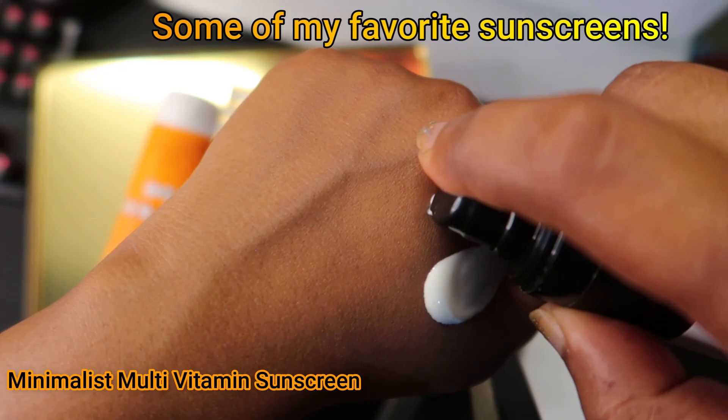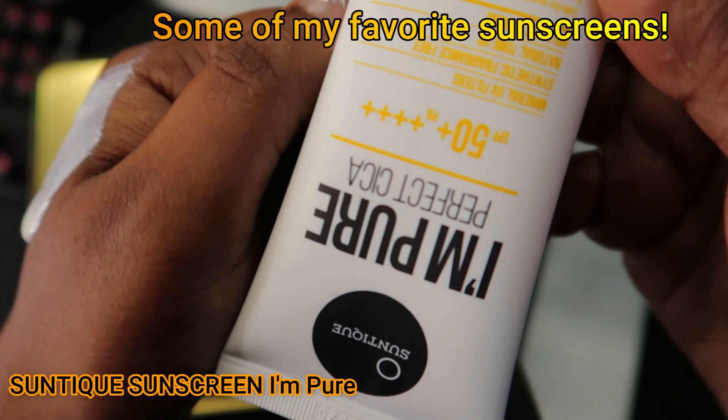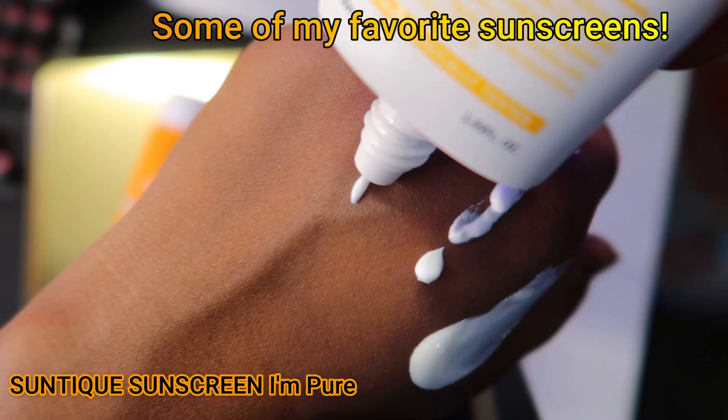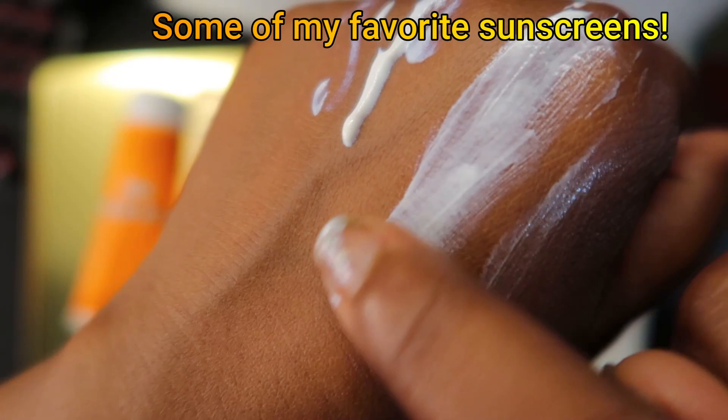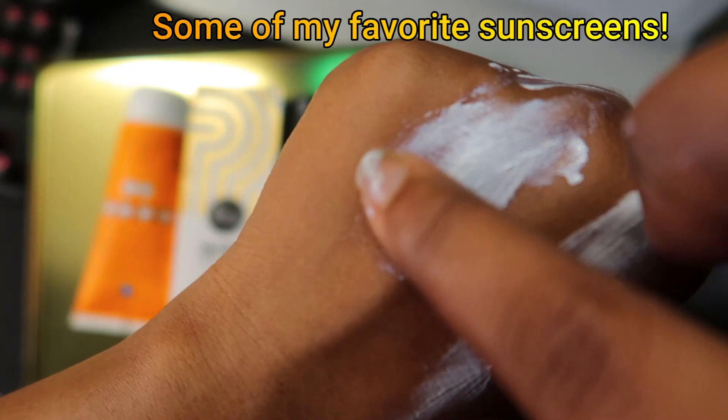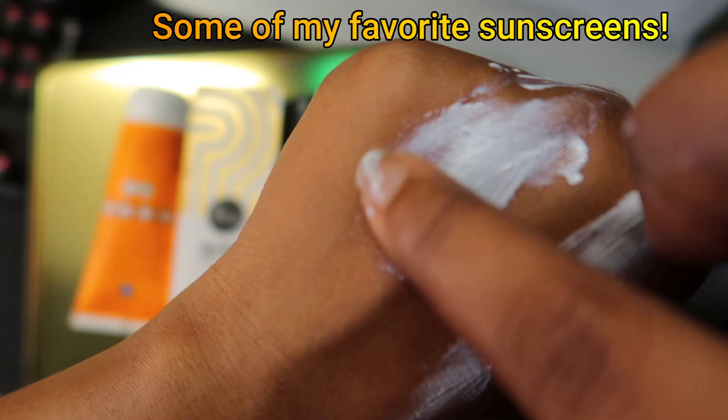If you have fair skin and think it can work for you based on my skin tone comparison, you can go for it — but just know it has a horrible white cast. Whether you use a little or a lot, it is going to give you white cast. Thank you so much for watching, and please subscribe and like this video — bye!